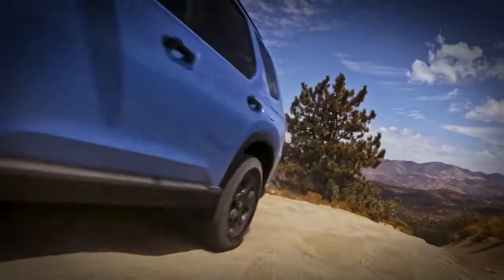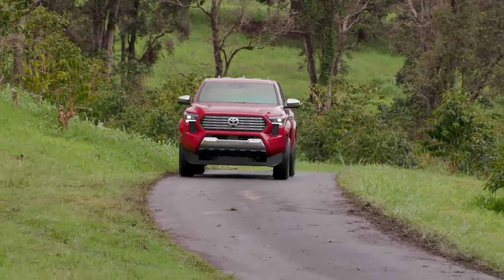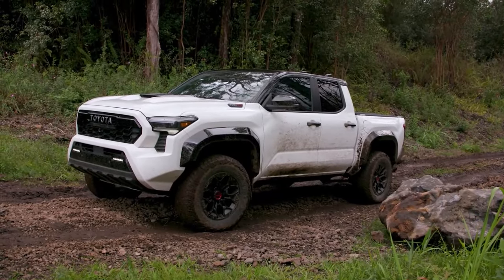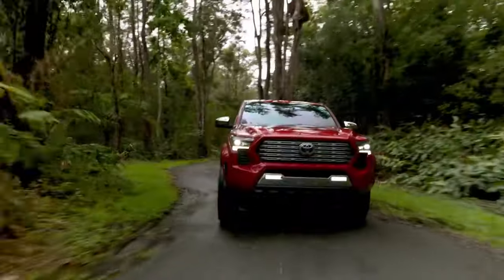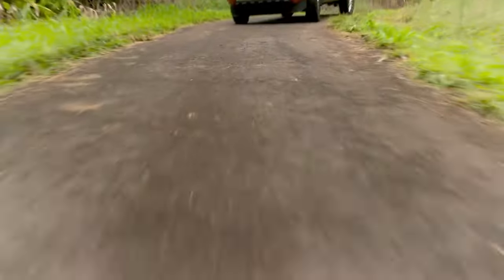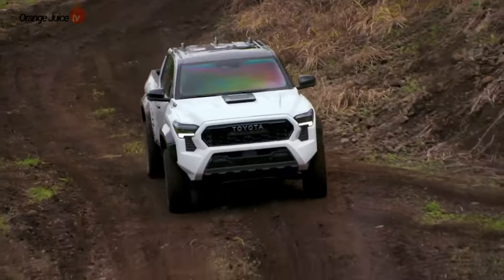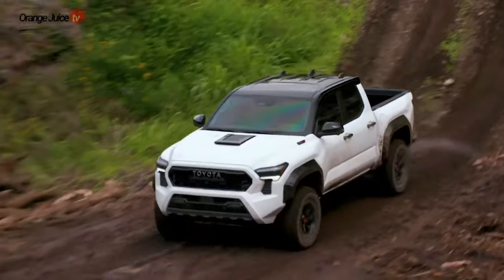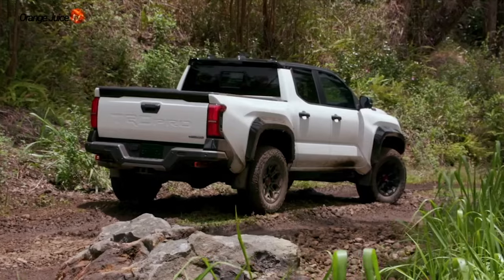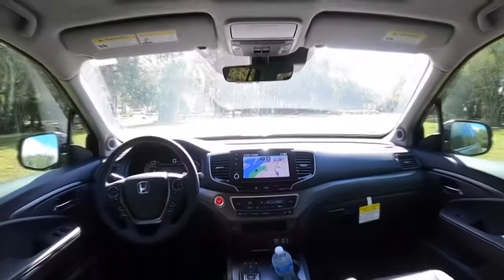The 2024 Toyota Tacoma measures 212.3 inches in length, 74.4 inches in width, and 70.6 inches in height, with a wheelbase of 127.4 inches and a ground clearance of 9.4 inches. The cabin offers a front headroom of 39.7 inches, front legroom of 42.9 inches, front shoulder room of 58.3 inches, and front hip space of 57.2 inches.